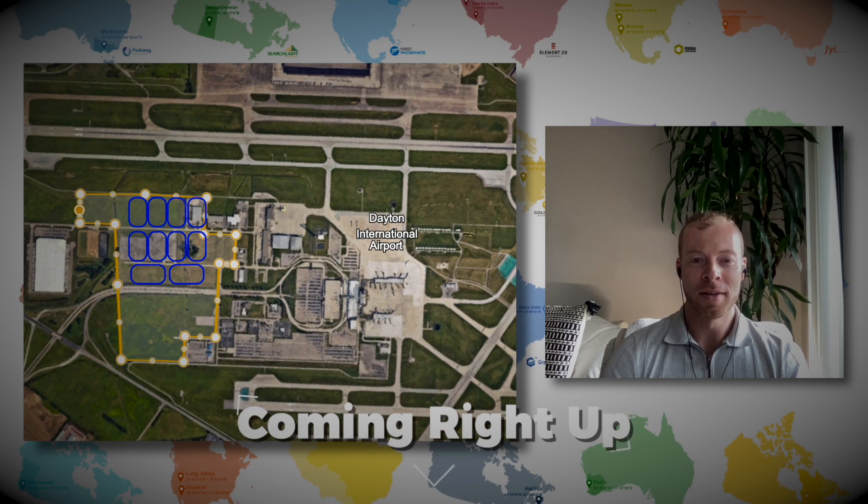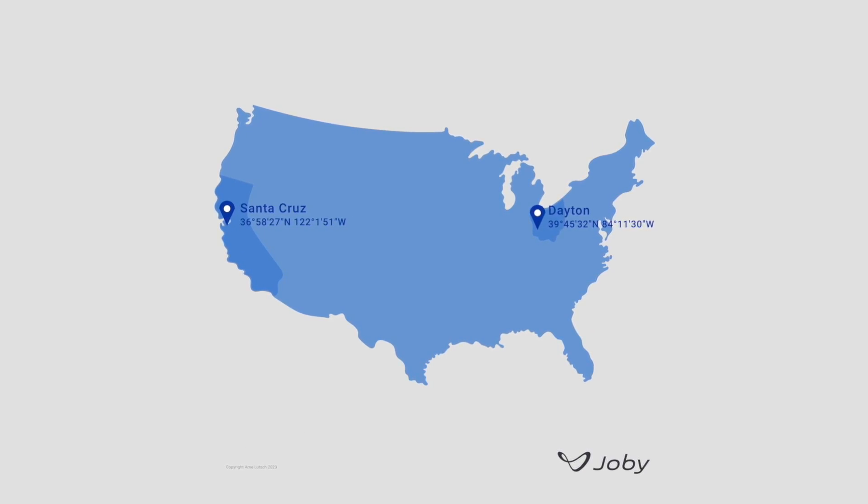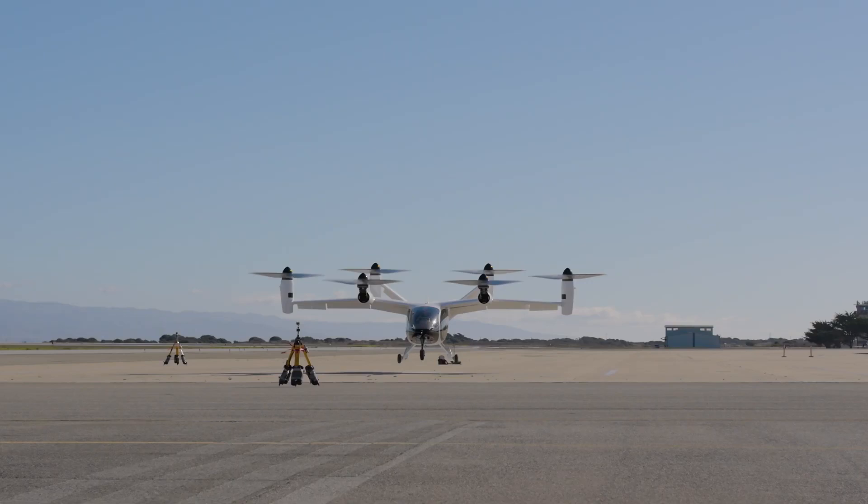Talking Joby Aviation here today with our favorite expert out of California, Travis. You've done some interesting new diligence on the second location of Joby in Dayton, Ohio. Yes, some really interesting research I was able to uncover about Joby and what those future plans will look like at the Dayton International Airport.